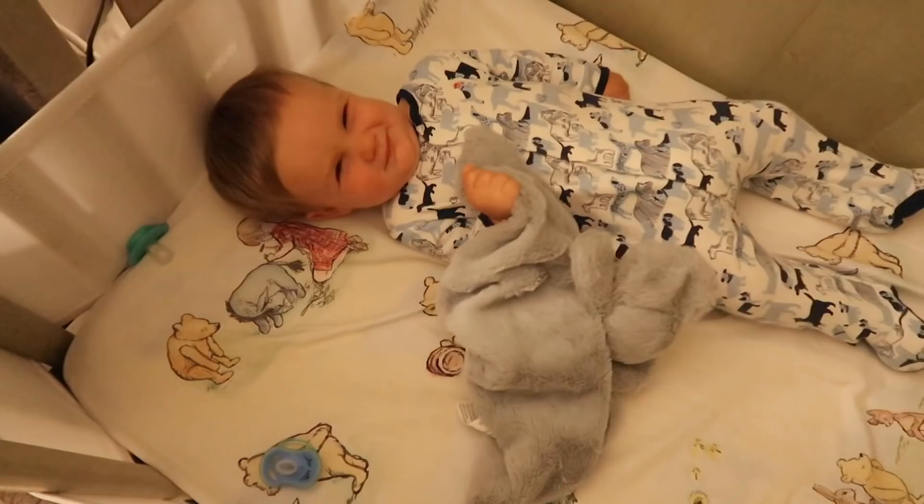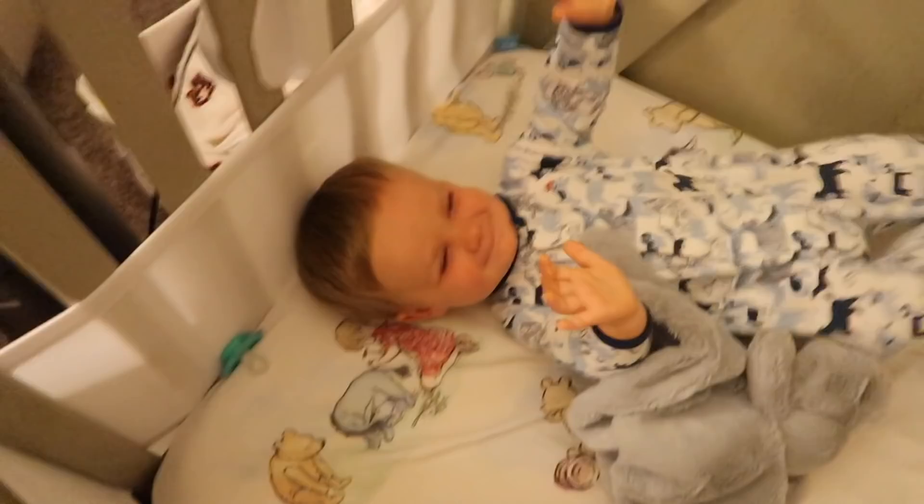Good morning! Hi. You ready? You ready to get up? Here, you want me to hold this one? I'll get you up. You ready? Come on. Let's go eat.